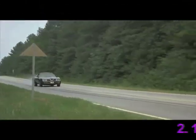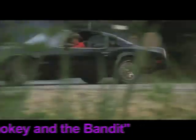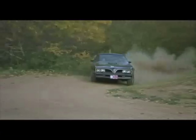Last year this car didn't even make our Top 10 list of movie cars. This year it's at number two, and that's thanks to you, our users, and your outcry. It's the 1977 Pontiac Trans Am from Smokey and the Bandit.